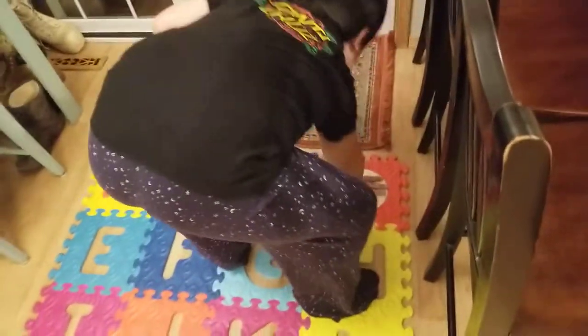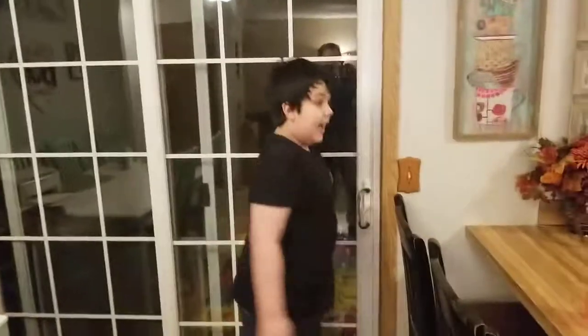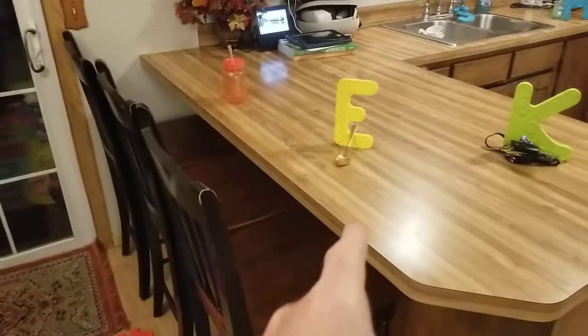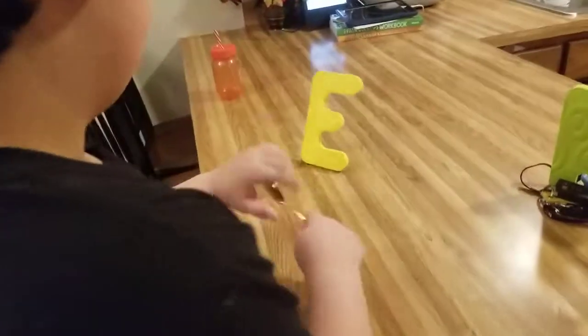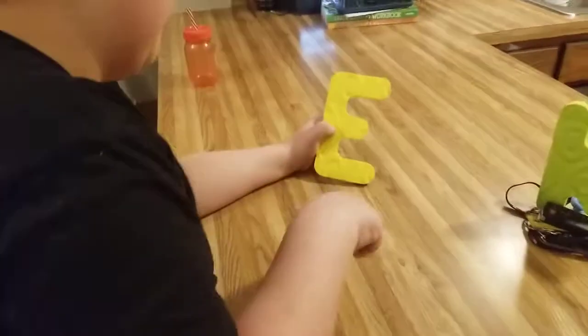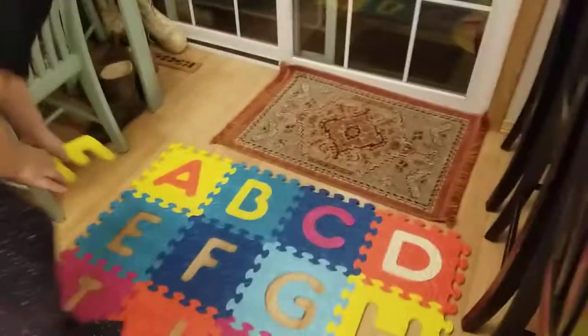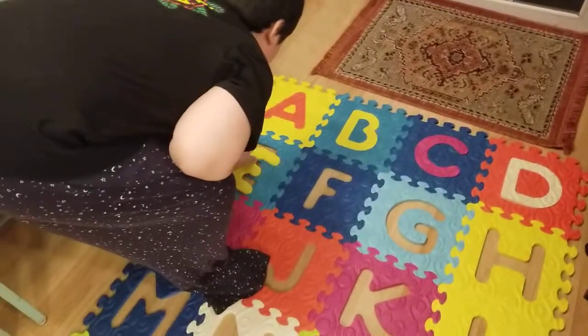Now we gotta find E. I don't see an E. Wait — right there. You see? Eating? E for eating. One more spoonful before you go to bed. Alright, you can have one more spoonful. We cooked something up for C too before we put them to bed. There goes E.